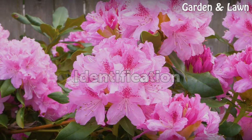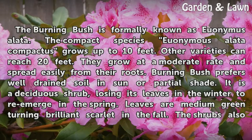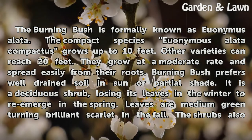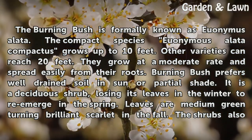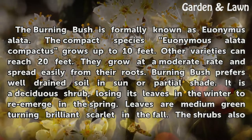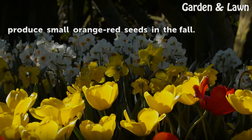Identification. The burning bush is formerly known as Euonymus alata. The compact species Euonymus alata compactus grows up to 10 feet, while other varieties can reach 20 feet. They grow at a moderate rate and spread easily from their roots. Burning bush prefers well-drained soil in sun or partial shade. It is a deciduous shrub, losing its leaves in the winter to re-emerge in the spring. Leaves are medium green turning brilliant scarlet in the fall. The shrubs also produce small orange-red seeds in the fall.